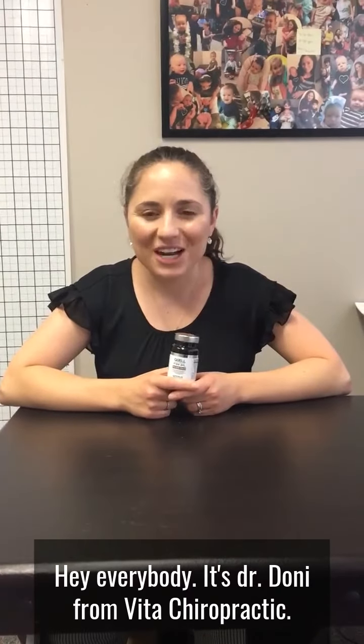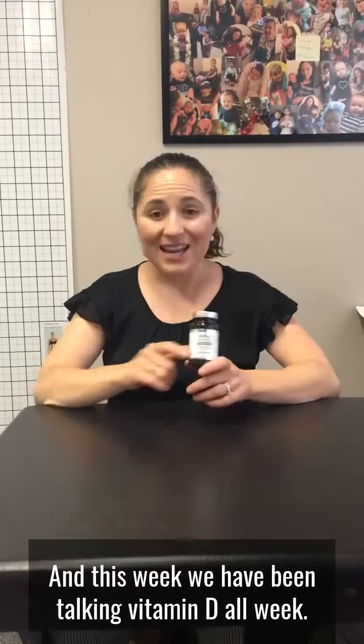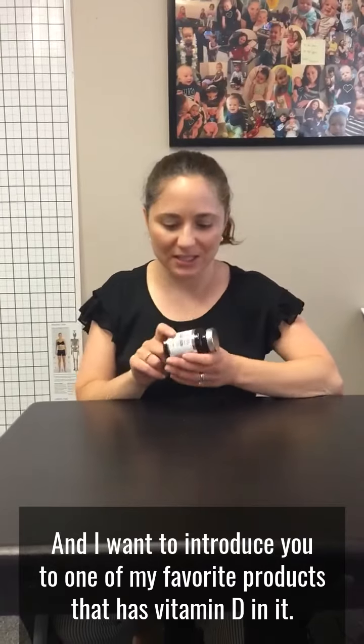Hey everybody, it's Dr. Dhoni from Vita Chiropractic. This week we have been talking vitamin D all week and I want to introduce you to one of my favorite products that has vitamin D in it.